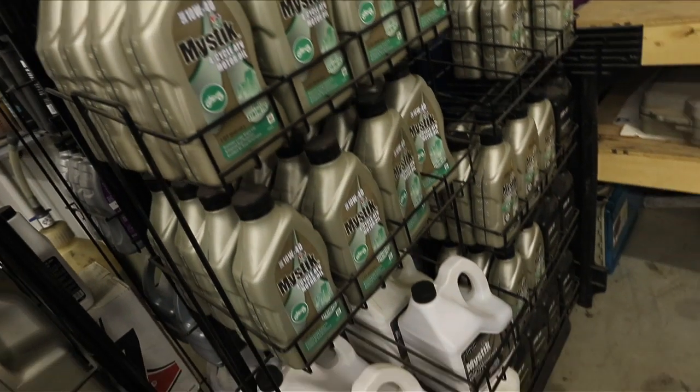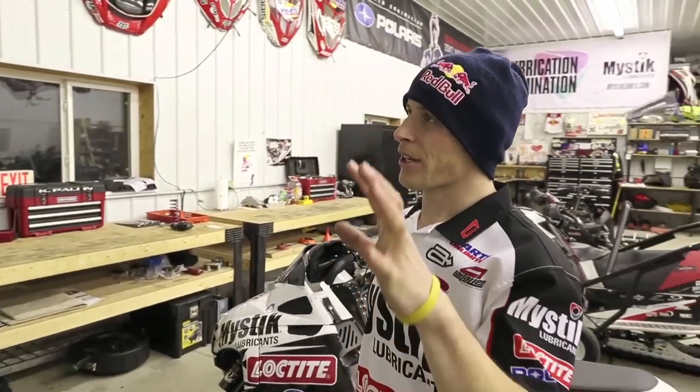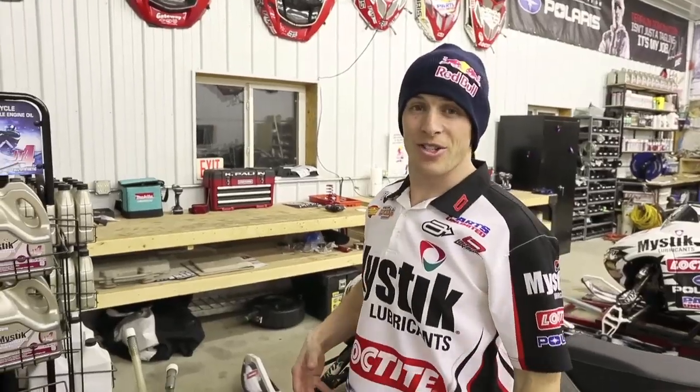This is the corner that fuels us. This is all our Mystic oils and greases and different things like that, that keep us going, keep our engines going.